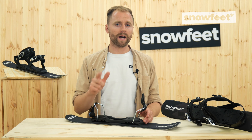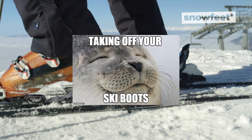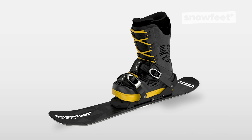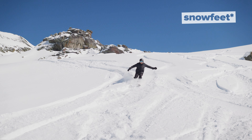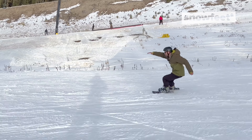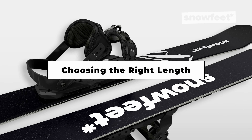Your skiing style — whether you're carving, floating in powder, or hitting the park — should guide your choice. And don't forget about bindings. Bindings are a key factor that will make your skiing experience. You can choose from traditional release ski bindings, or go for a more affordable, lighter version of non-release ski bindings. And for those tired of uncomfortable ski boots, ski blades come with snowboard bindings too.